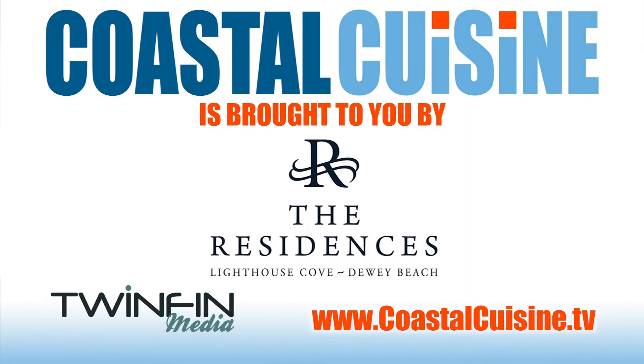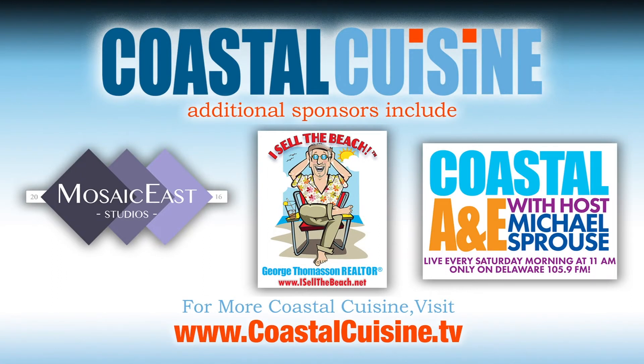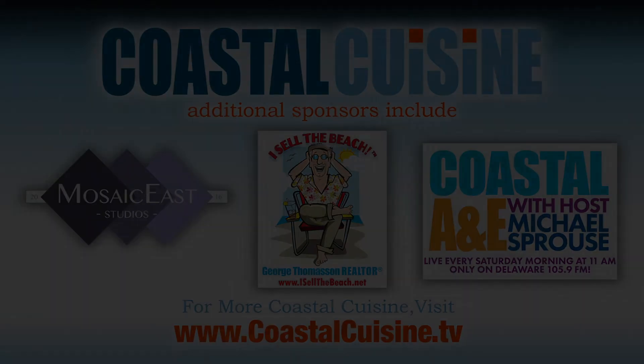Coastal Cuisine is brought to you by the Residences of Lighthouse Cove, Dewey Beach, and is produced exclusively by TwinFin Media. Additional sponsors include Mosaic E Studios, George Thompson Realtor, VisillaBeach.net, and Coastal Laney. Hosted by Michael Sprouse every Saturday morning on Delaware 105.9 FM.